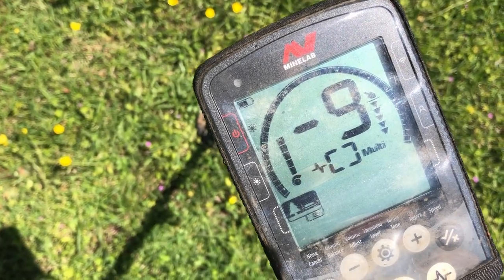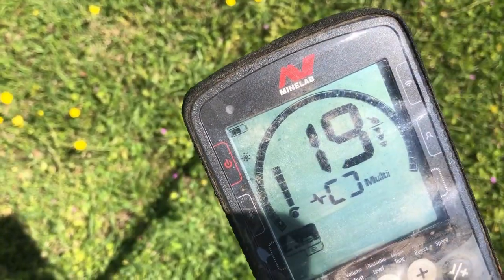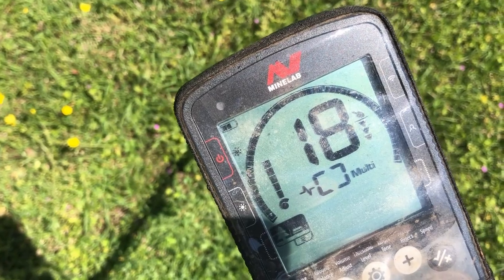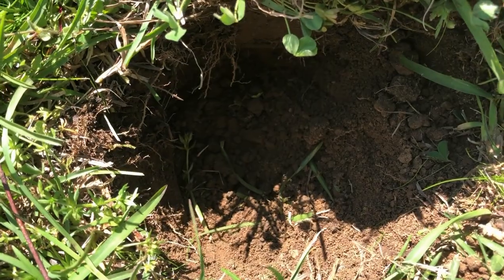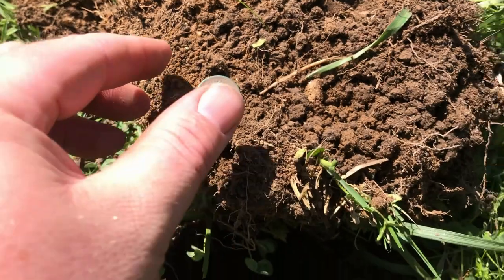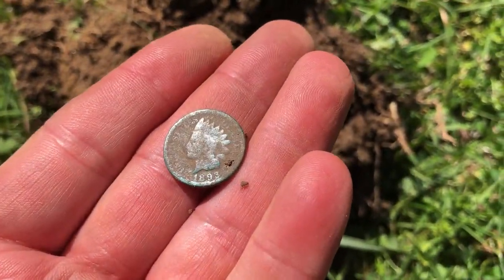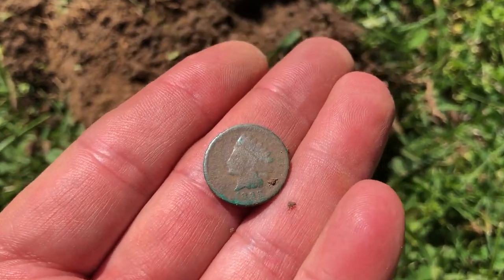Here's a decent sounding signal — it's like upper teens with about three bars on the depth meter. Right down in the bottom of that hole, about six inches down, that one turned out to be an Indian head penny. I'm having a hard time seeing the date but to me it looks like a 1893. We'll get it cleaned up and get a better look at it.